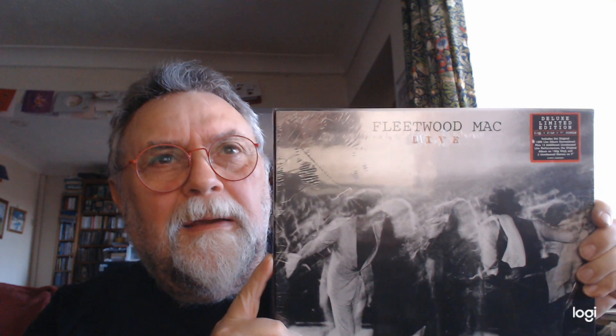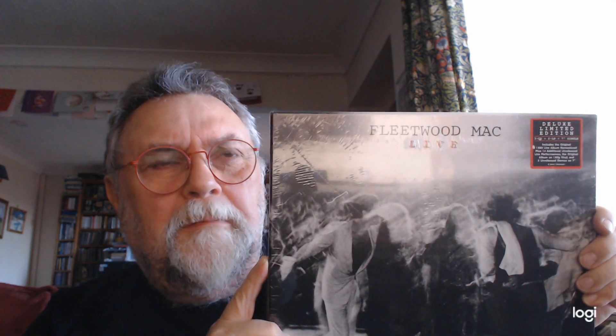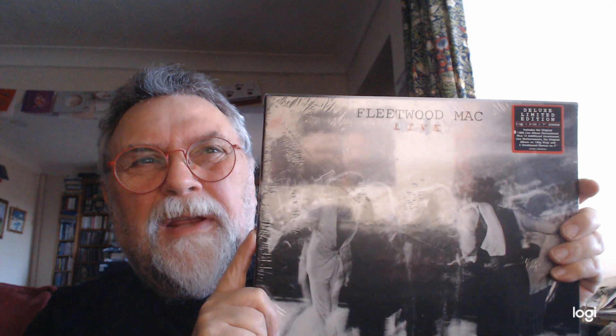Amongst my presents comes this one — Fleetwood Mac Live. Now I had this double LP in the mid-80s and I wasn't overly impressed with it anyway, but this one is the super deluxe version and it's still got the blurry photograph on the front — double exposure I think.